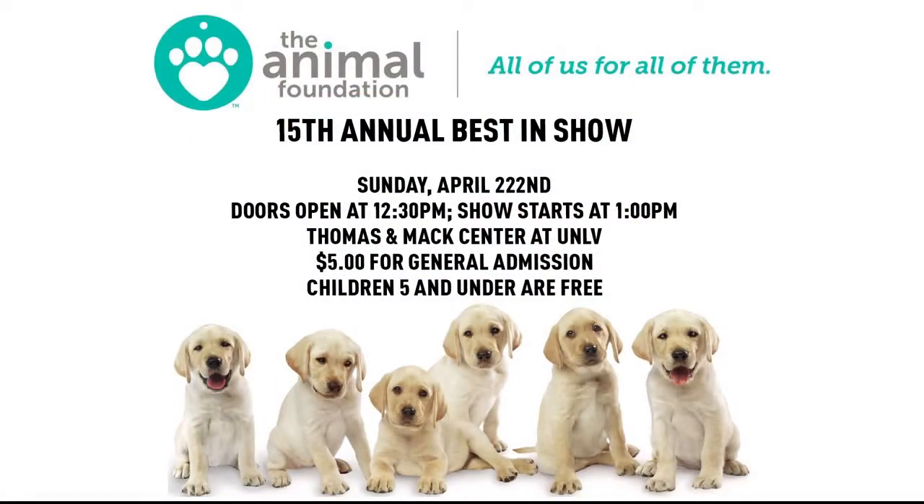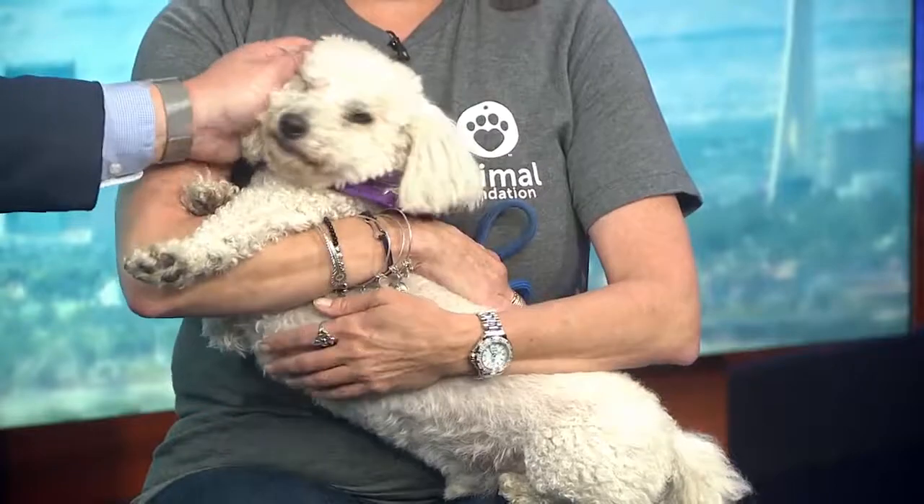Animal Foundation 15th Annual Best in Show — here's the information: Sunday, April 22nd. Doors open at 12:30, show starts at 1 at Thomas & Mack Center. $5 general admission, and you'll see some of the best dogs up for adoption here in Southern Nevada. Corder, you are fabulous. Good luck at the show — thank you for coming in!